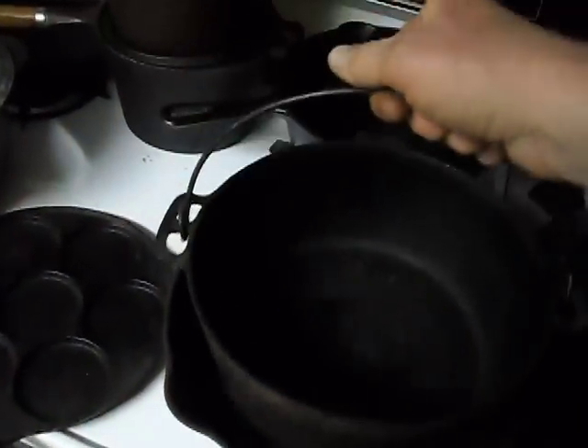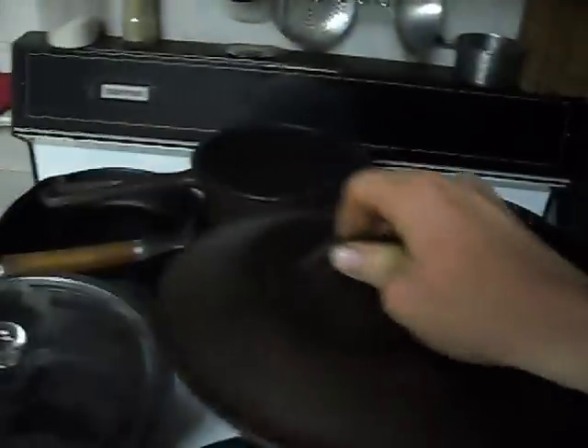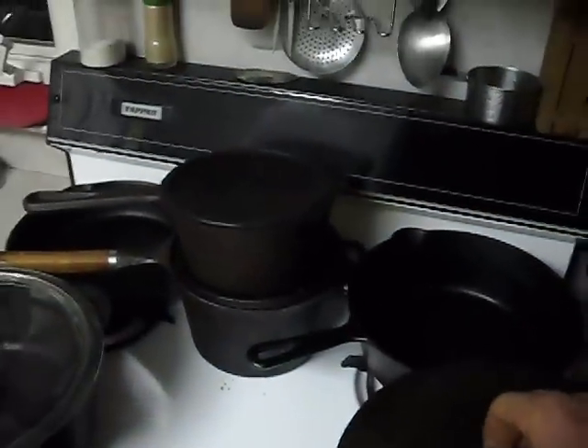Here is a Dutch oven without a top. I do have a top, but I don't think it fits — you can see the bale won't let it fit.